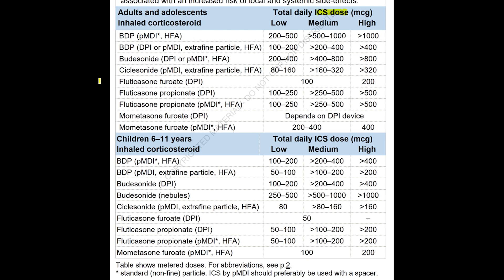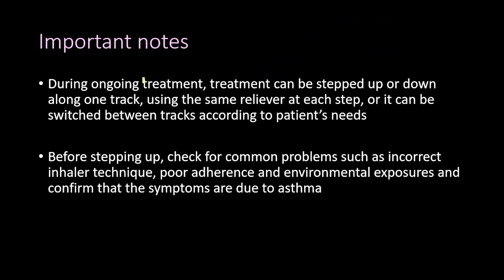Here are the inhaled corticosteroid types with their doses classified as low, medium, and high, for both adults and adolescents and children aged 6 to 11 years. You can pause the video to review them.